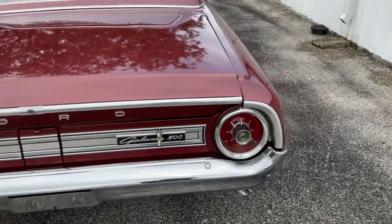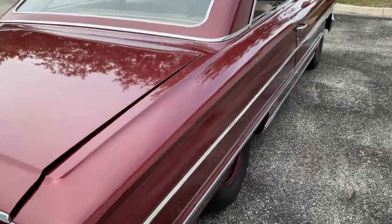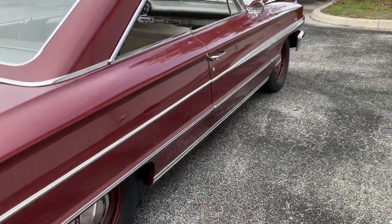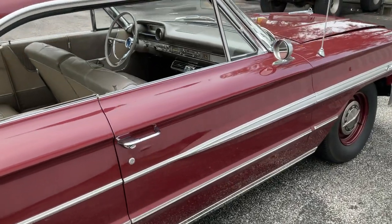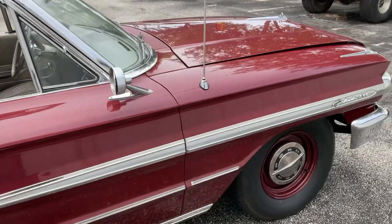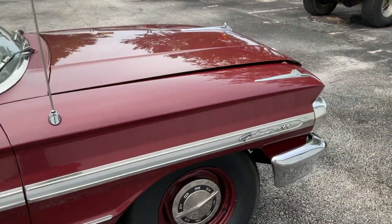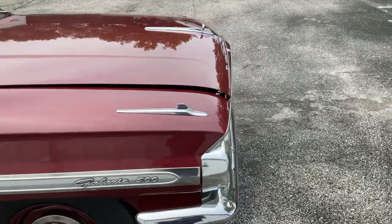I do have the trunk lid slightly ajar as well as the hood so I can open that one. The paint on the car is absolutely beautiful. I do think it's a respray of the body itself, but all the door jams, under the hood, and under the trunk lid are all original.